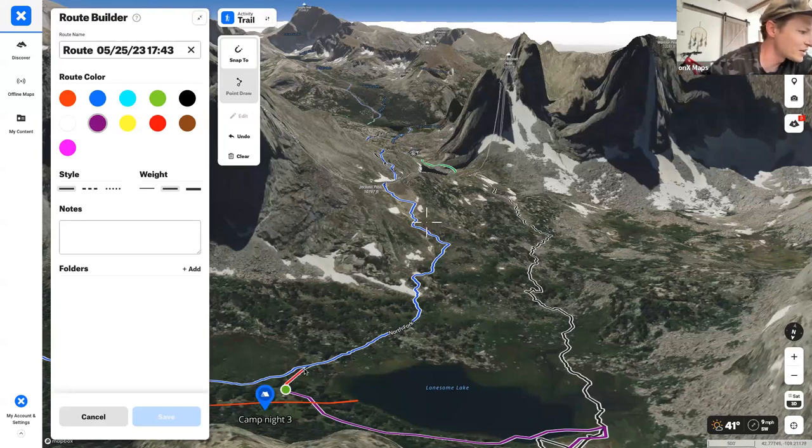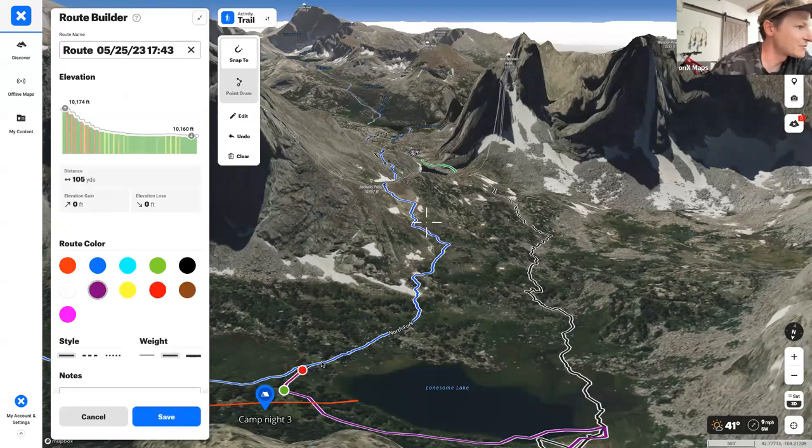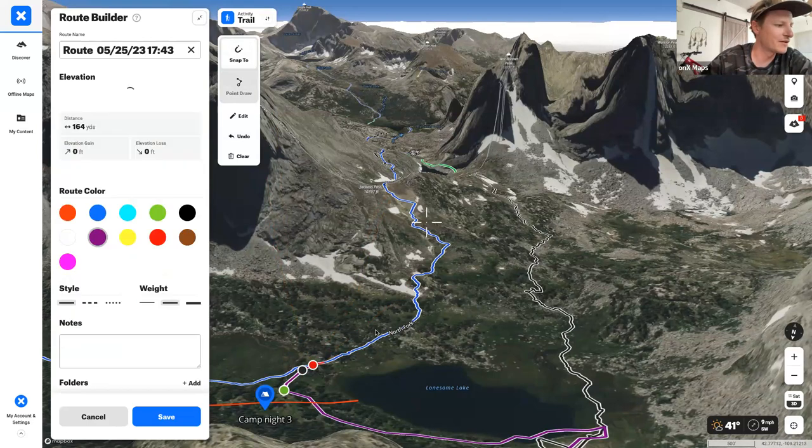Building the day four route reveals an issue in the route builder: sometimes there's a small gap between trail sections and the app won't connect them automatically. There's a point-draw feature to handle this — you can snap to a route, go off the beaten path with point draw when needed, and then snap back to a designated trail once you're back on it.